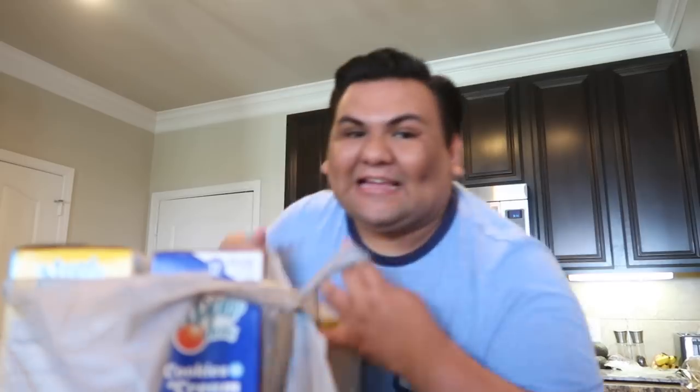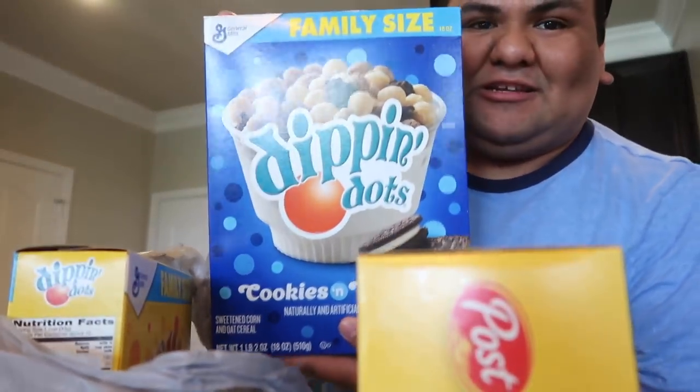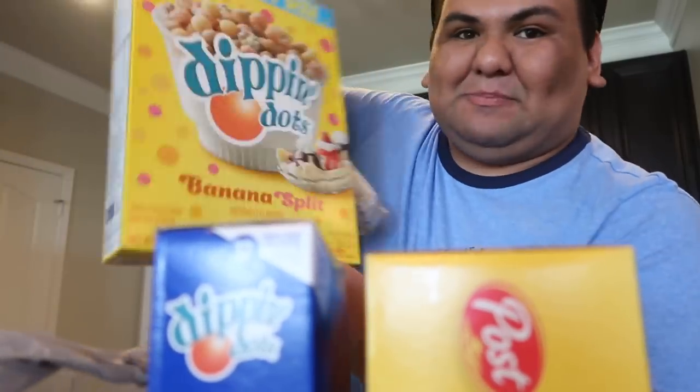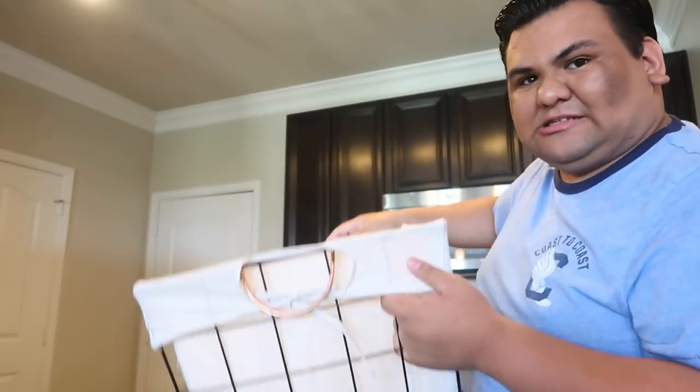These beige towels are actually going to go in the guest bathroom because that's kind of the color scheme over there. Then in these boxes I bought more cereal — as if I needed any — but I saw these new ones and had to get them. These are the Golden Oreo O's, and then we have Cookies and Cream Dip 'n' Dots and Banana Split Dip 'n' Dots. I like weird cereals. I also got an iron and an ironing board, but that's in my garage. And I got this clothes hamper for my dirty laundry.